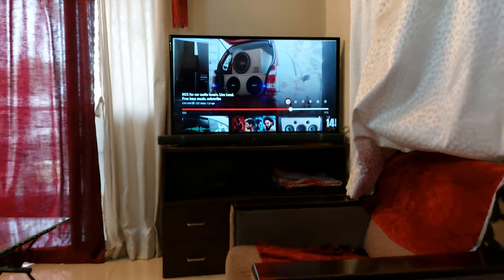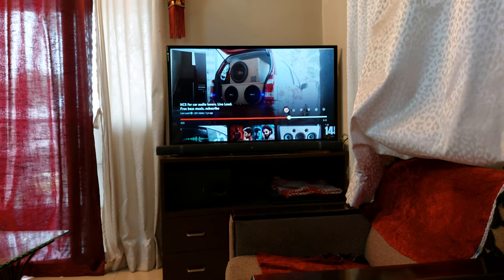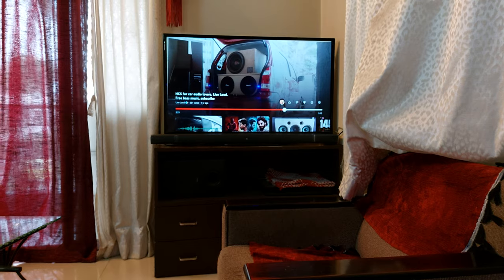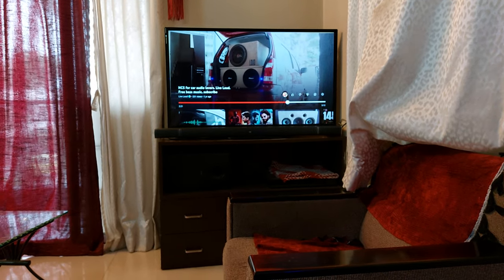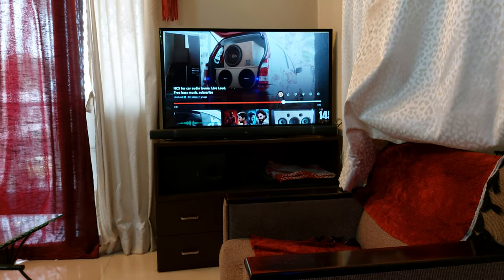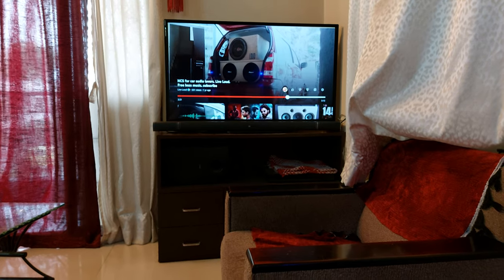This subwoofer is very heavy. A 10-inch active subwoofer, if you go into the market to buy one, will start from 30,000–35,000 Indian rupees. This whole set is currently listed on Amazon for around 65,000 rupees. My friend is willing to sell this setup for 40,000 rupees — it's around 3 years old.